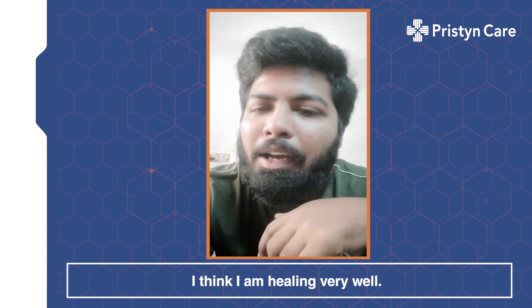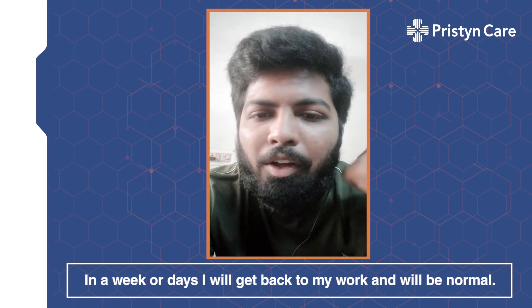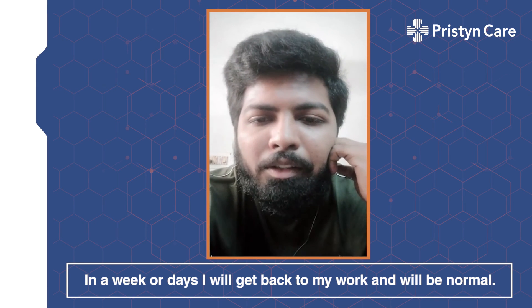I think I am healing very well. In a week or a few days, I will get back to my work and I will be normal. Thank you.